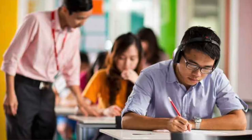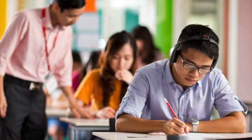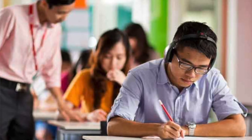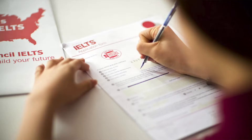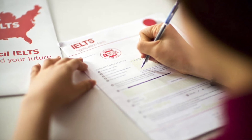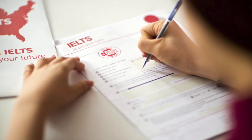In the listening test, you use four skills at once. It is not surprising that candidates often find this the most demanding of the four subtests. Based on candidates' experiences, you need to be able to read the instructions and questions, listen for general information, listen for specific information, and write the answers as you listen.